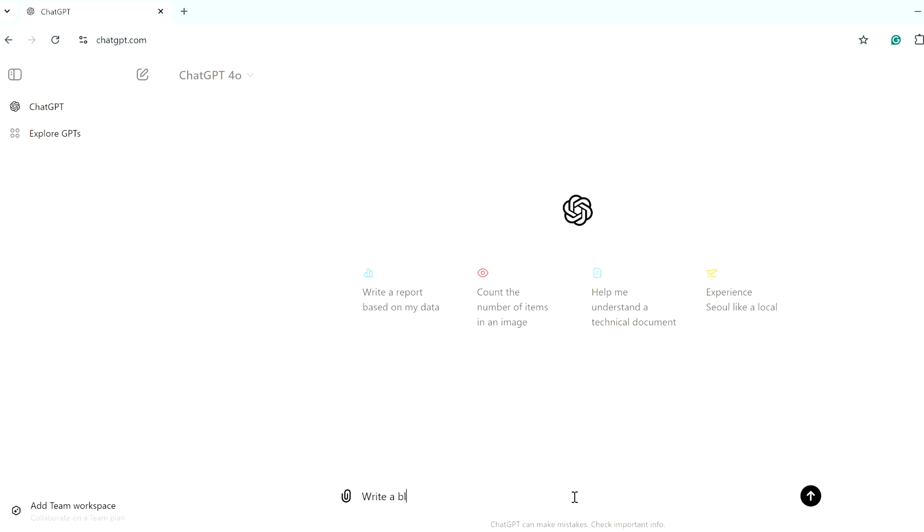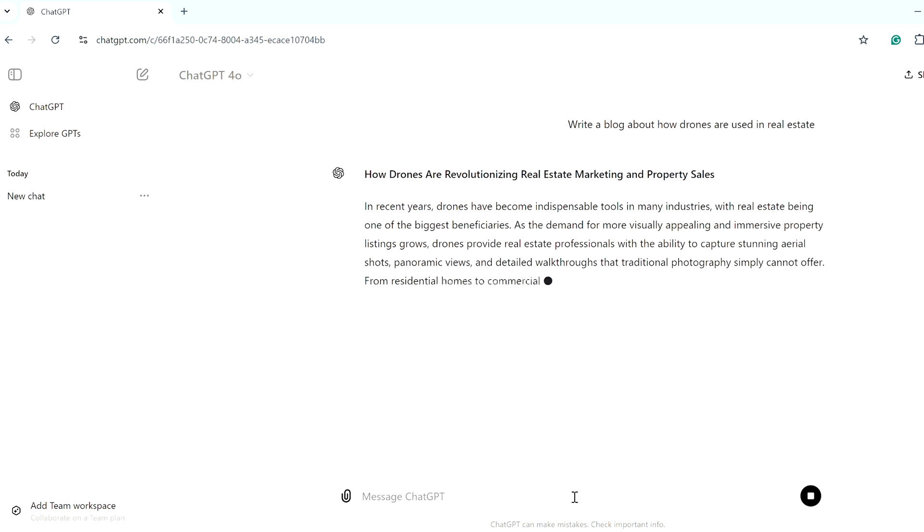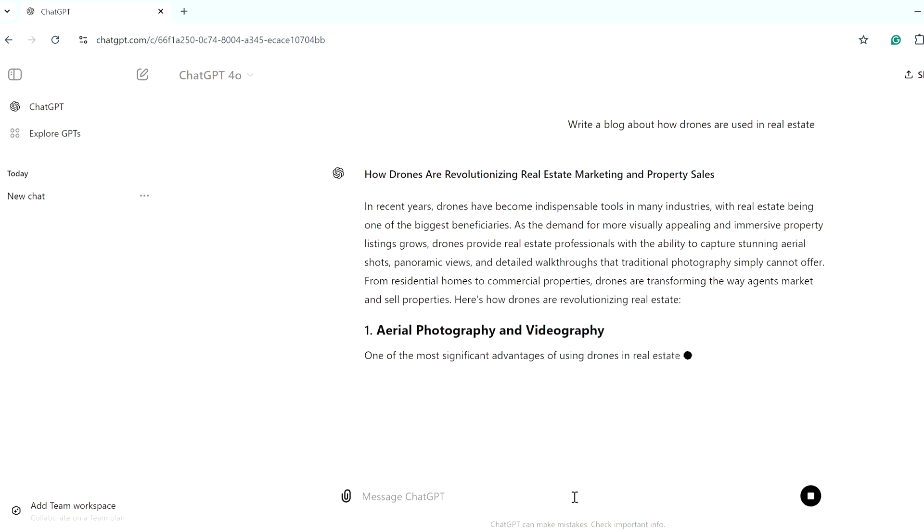Another example is content creation. ChatGPT can generate engaging blog posts, social media updates, and newsletters tailored to your audience. For instance, if you want to share tips on aerial photography, ChatGPT can help craft a detailed article that resonates with your readers. Just make sure to fact-check everything. Additionally, drafting proposals, project summaries, and reports can be time-consuming. ChatGPT can assist in creating polished, professional documents that clearly convey your message and impress clients.